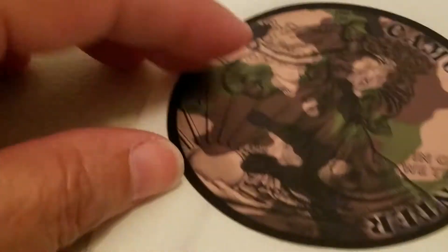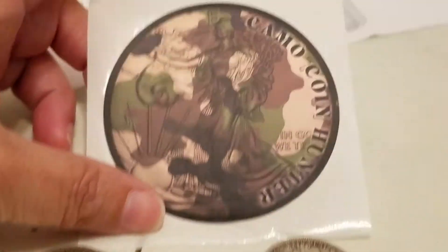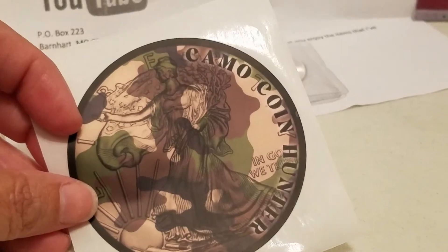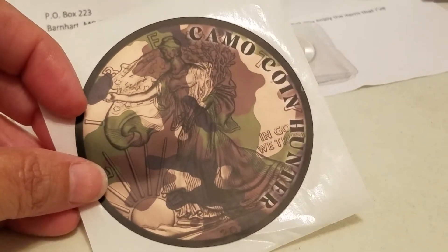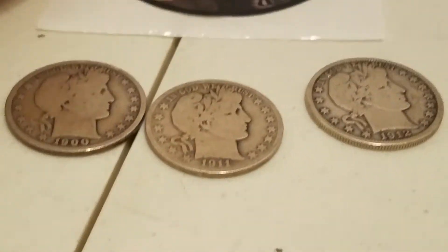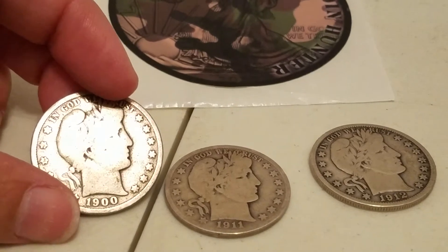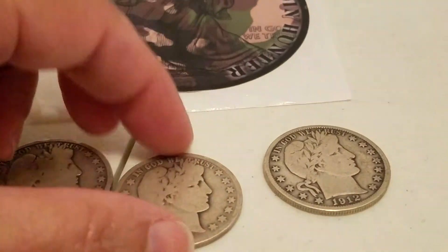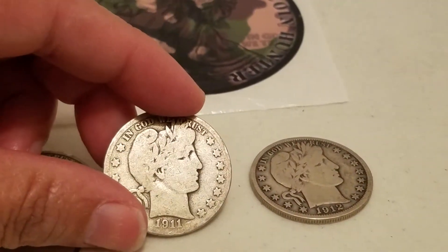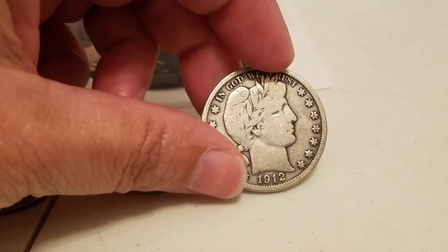The next item I received in the mail is something I purchased. I got this from D-dubs — it's a Cameo Coin Hunter sticker. I really like it. And I also purchased these Barber half dollars: a 1900, a 1911, and a 1912.